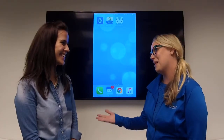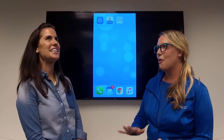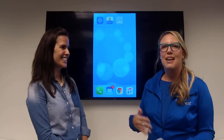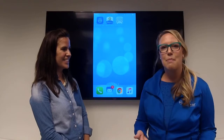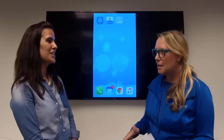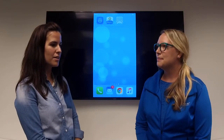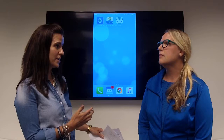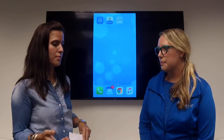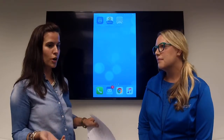Thank you for coming. I know that this has been a project for a while, and we're very excited to announce that we have launched a new My Cincinnati Bell app. So we have a desktop version where customers can log in and pay their bill, but now we've made it mobile with the My Cincinnati Bell app, which is actually part of our suite of apps.